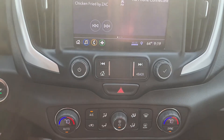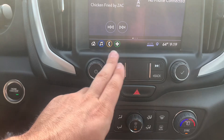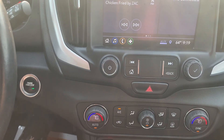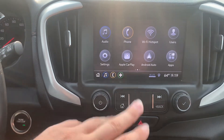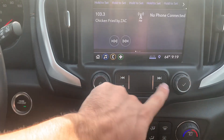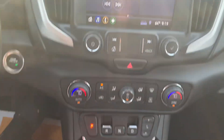Just below the screen, you've got radio controls — volume on the left and a tuning knob on the right. You can skip through stations or songs with the skip buttons, jump to the home screen with the home button, and if you want to go back from any screen, you can just hit the back button and it'll take you right back.